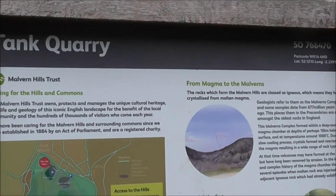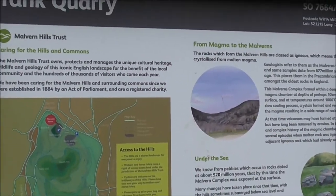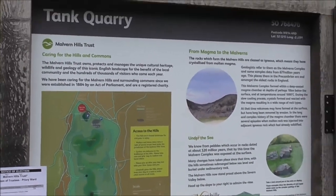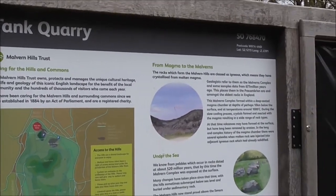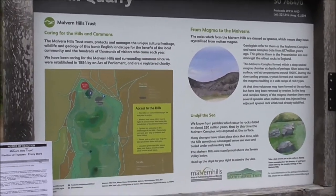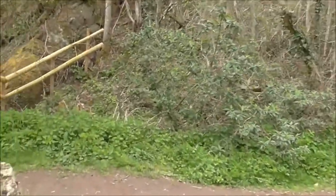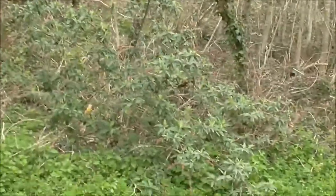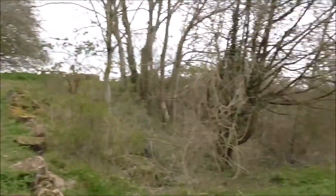Good afternoon and welcome to Malvern — Malvern in Worcestershire. This is my first video of 2021. I decided to get away for a few days in this area, and today I'm going to do the Malvern Hills. I've got the dogs with me and an old friend. We'll see how we get on to the top of the Malverns.